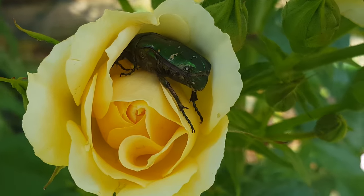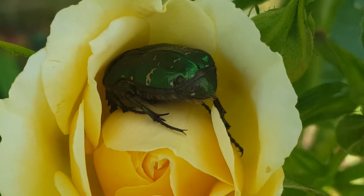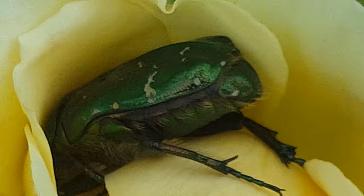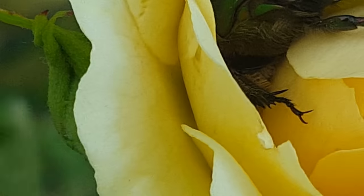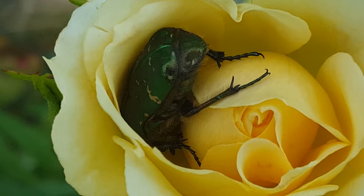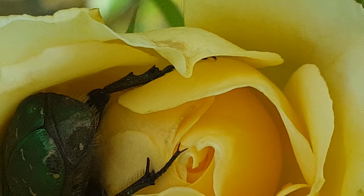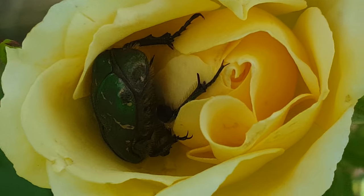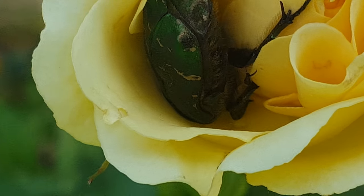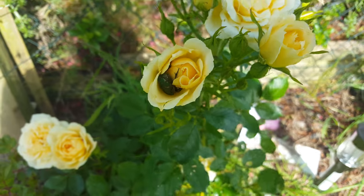Look at that, oh my god guys and girls — look at that! I don't know if that's an actual beetle, look at its little legs. I think he's scared. He's actually in my rose bush.